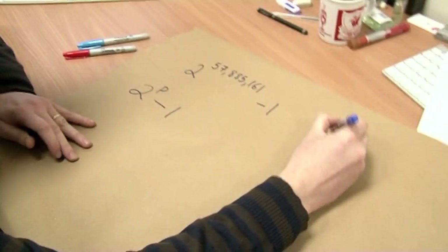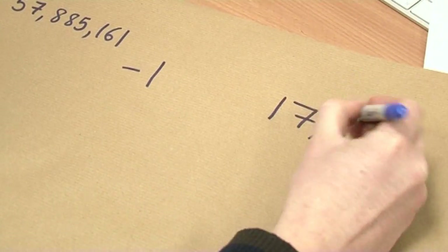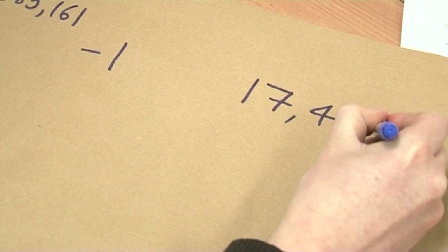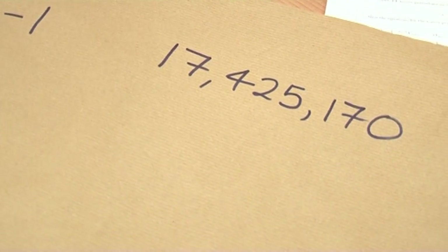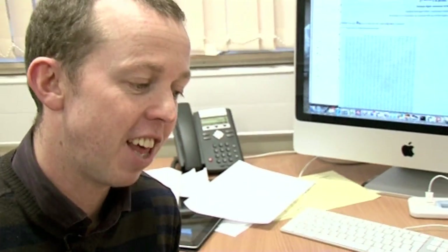There's also money on the table. Curtis Cooper will win $3,000 for finding this number. It's a bit of a shame for him because the number is 17,425,170 digits long. Had it been 100 million digits long, he would have won $150,000, because that's the prize on offer for finding one that long.